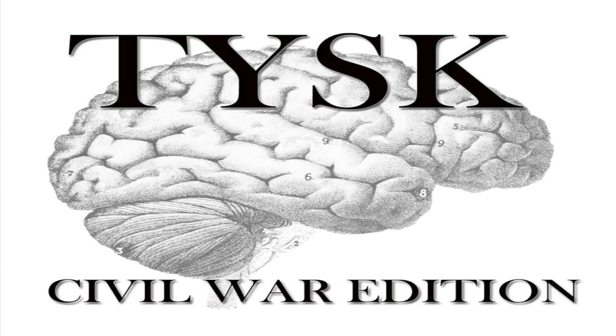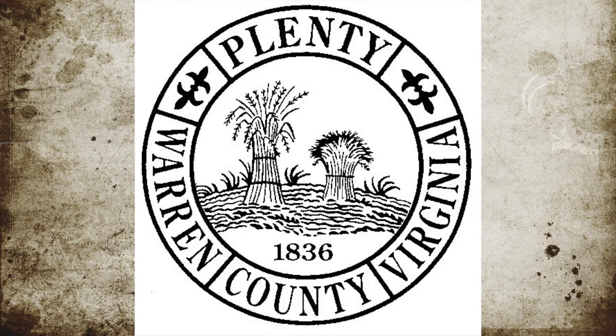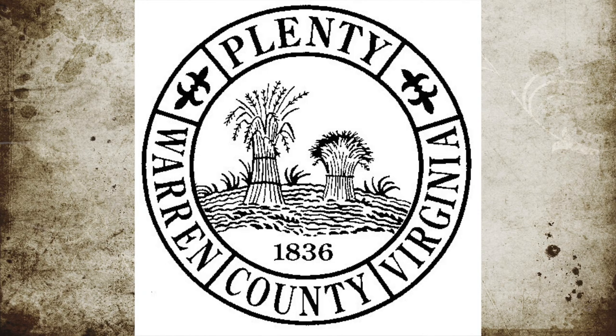Welcome to Things You Should Know, Civil War Edition. Today we're going to talk about the Battle of Front Royal, also known as Guard Hill or Cedarville, located in Warren County, Virginia, on May 23rd, 1862.